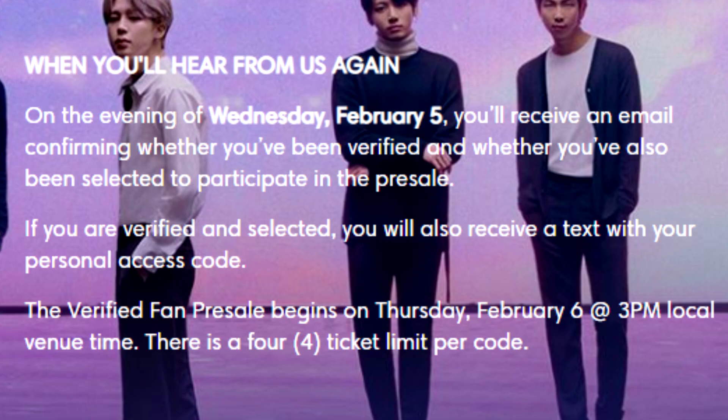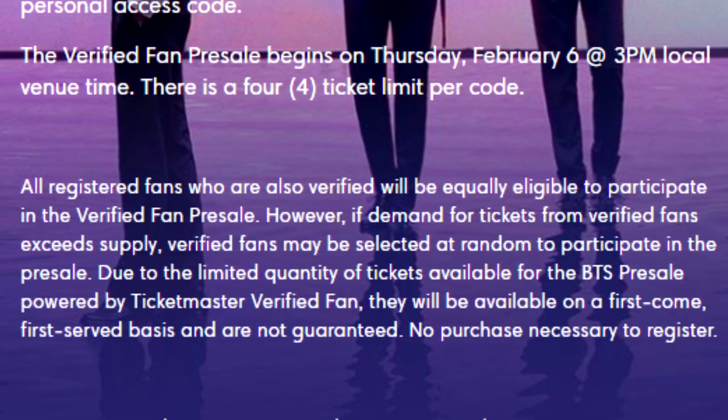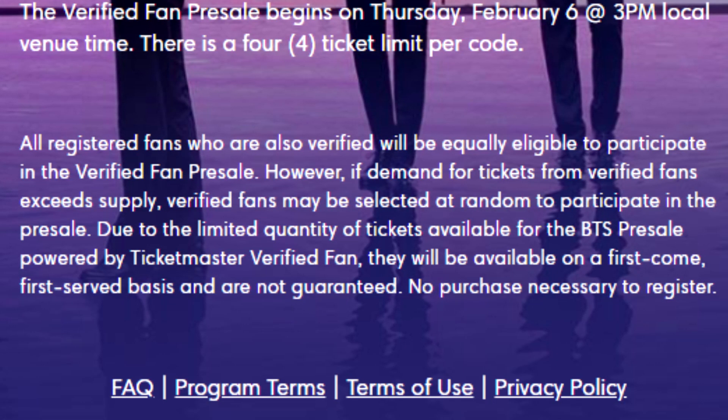Next is the general verified fan. The same thing will happen except they'll receive an email confirming they've been selected on Wednesday February 5th. Tickets will go on sale for general verified fans on February 6th at 3 PM local venue time. They'll enter the code they received and will be able to purchase up to four tickets per code. Remember that receiving a code only gives you the opportunity to shop — the ability to purchase is determined by supply and demand and is not guaranteed. It's a first-come, first-served basis.